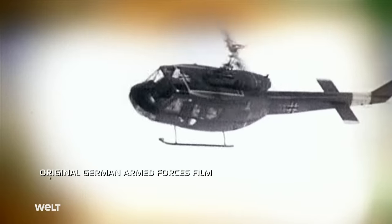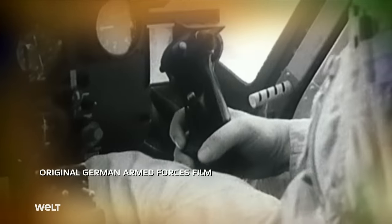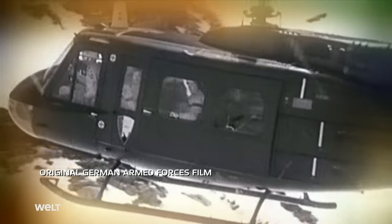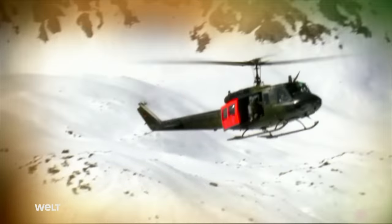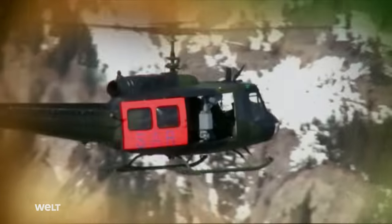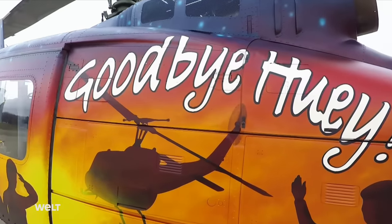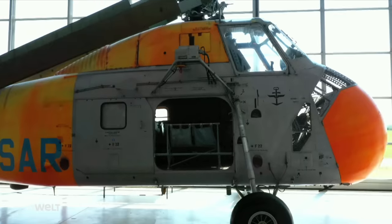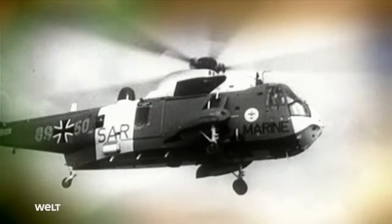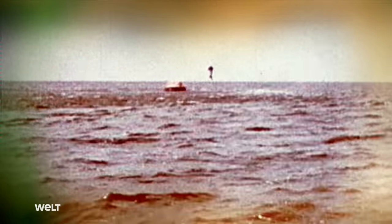In SAR missions, time doesn't just cost money but perhaps somebody's life. The lifesavers of the mountain rescue service are picked up quick as a flash and set down just a few minutes later at the foot of the sheer slope. Produced under license by Dornier for the German Armed Forces, the legendary helicopter developed an output of 1,400 horsepower. After half a century, the Huey was put into its well-deserved retirement on April 12th, 2021. The Sikorsky H-34G was also used in SAR missions from 1963 to 1975.